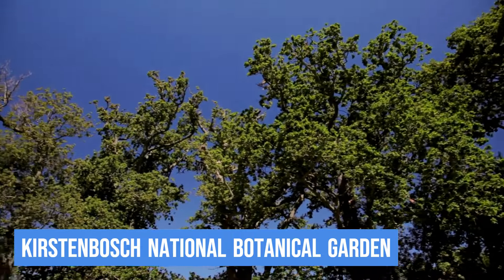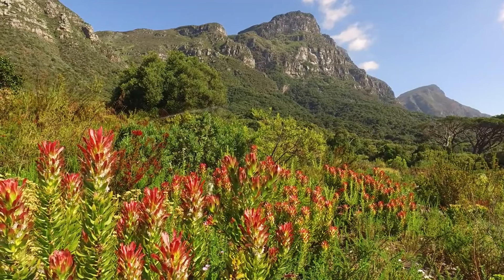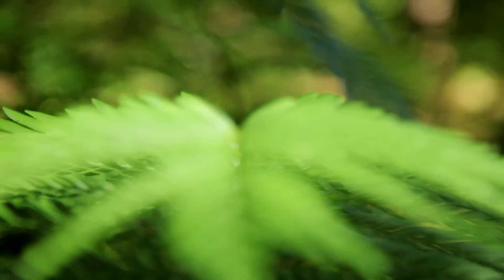5. Kirstenbosch National Botanical Garden. Now let's take a moment to appreciate the natural beauty at Kirstenbosch National Botanical Garden. Nestled against the eastern slopes of Table Mountain, this garden is a paradise for plant enthusiasts and nature lovers alike.